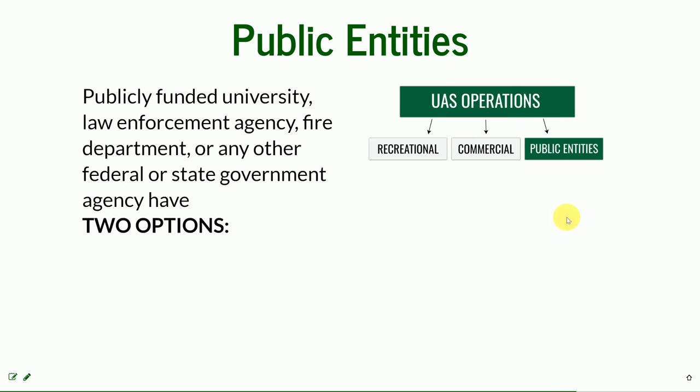The last part of the UAS operations is operation by public entities. This is, for example, a publicly funded university like NC State. It can be a law enforcement agency, fire department, or any other federal or state government agency. And they have two options.